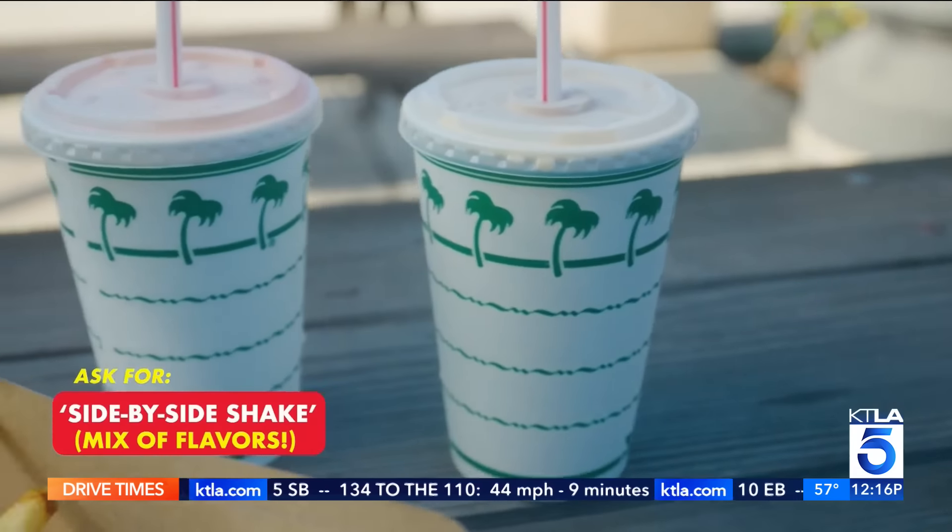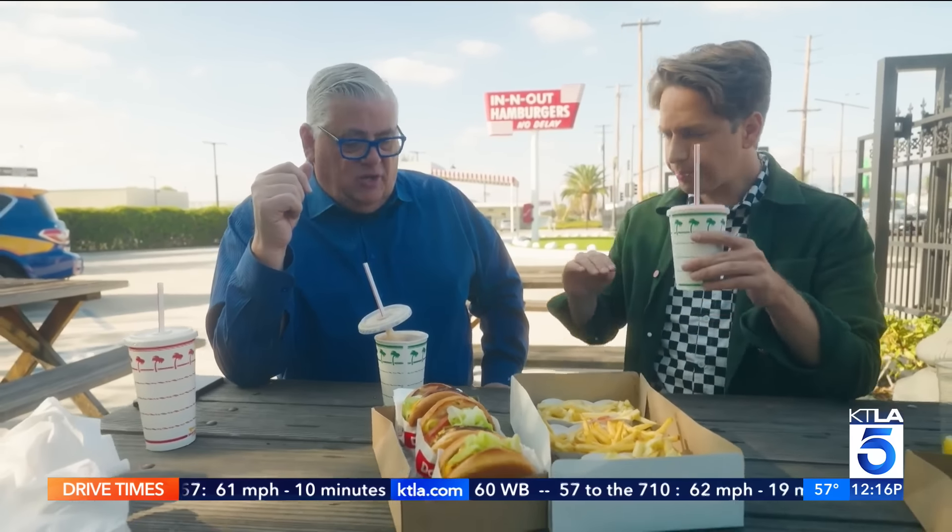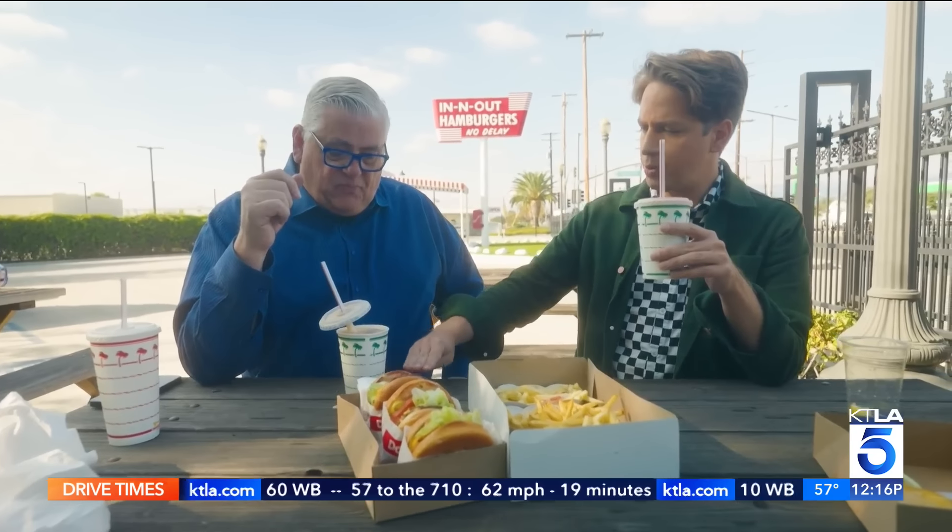As for shakes, of course you can mix vanilla and chocolate side-by-side, or a chocolate strawberry. This one is a Neapolitan — it's all three. You can technically make a float out of any of the soft drinks with the soft serve.